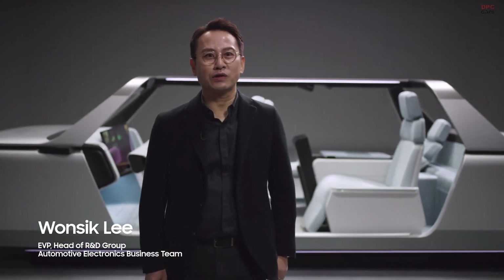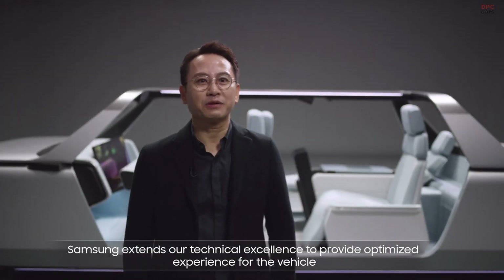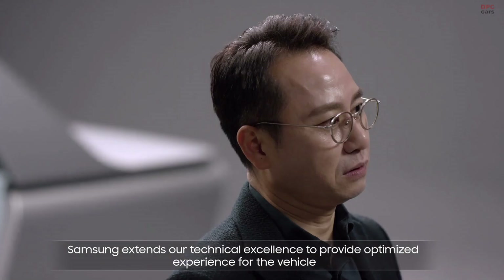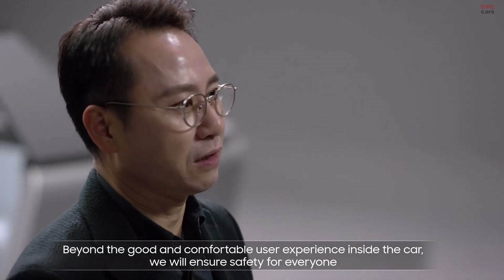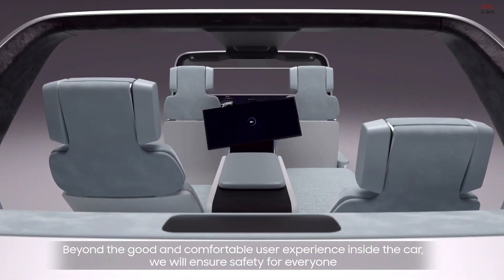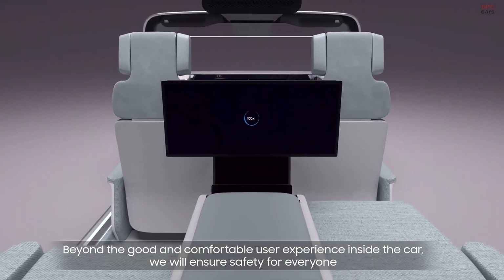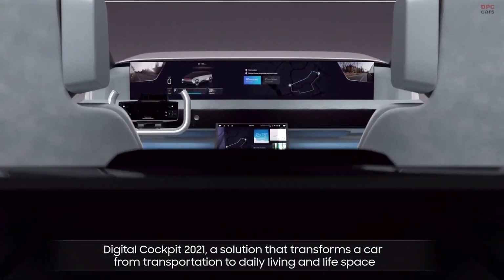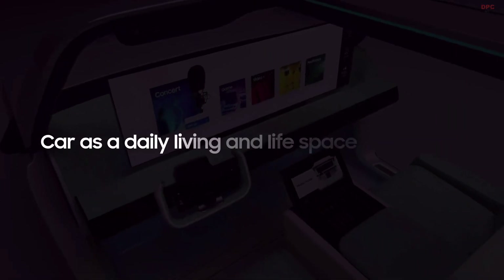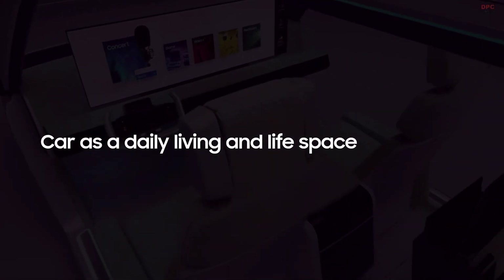Combining IT and consumer technology from Samsung with automotive technology from Harman, Samsung extends our technical excellence to provide an optimized experience for the vehicle. Beyond a good and comfortable user experience inside the car, we will ensure safety for everyone. Let me present Digital Cockpit 2021 — a solution that transforms a car from transportation to a daily living and life space.